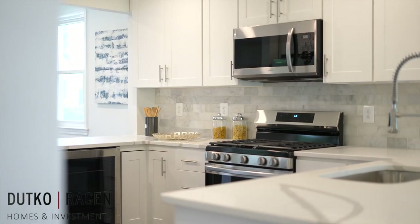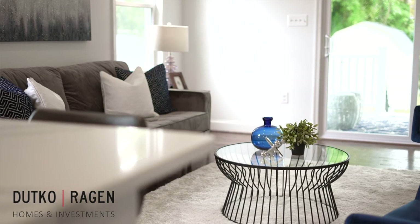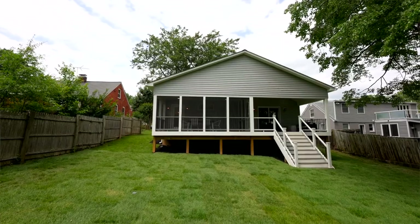This is a four-bed, three-bath Cape Cod that we more than doubled the existing space by adding 1,100 square feet of addition, a vaulted ceiling family room, main level primary suite, screened-in porch, and vaulted cover space. Come check it out.